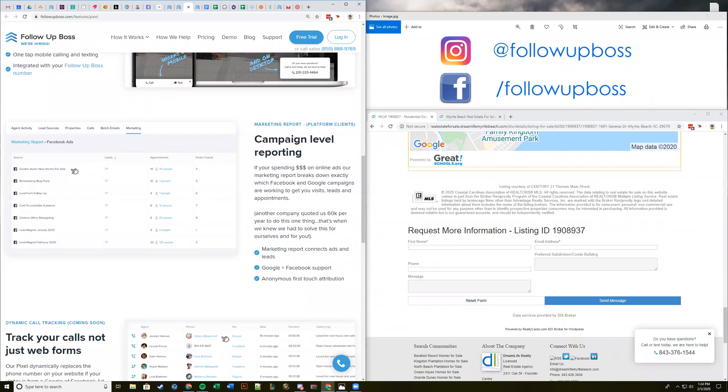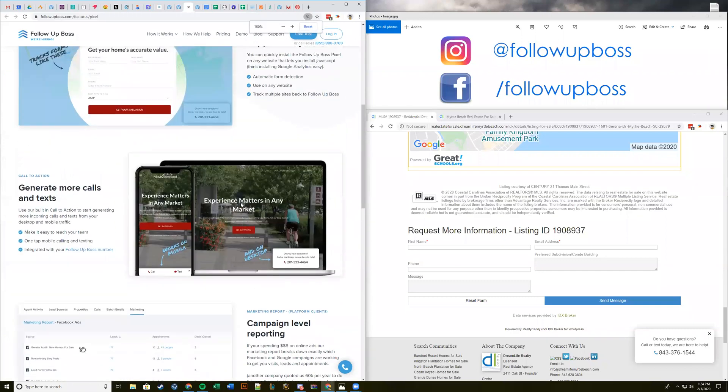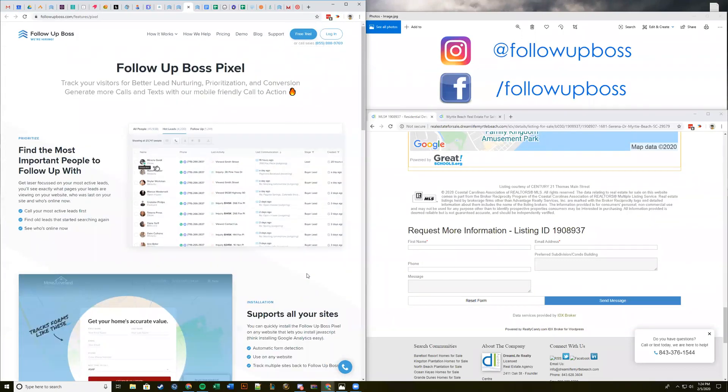Ryan was asking if you can choose whether to put your call-to-action on the right or the left. Right now it's in the bottom right, but that's a pretty cool idea to be able to move it around. We actually have some pretty cool designs we'll probably be coming out with as well. Another thing we're looking at doing is — if a lead had already been assigned to someone in the CRM — showing a picture of the agent at the bottom. So there are a few cool things we're looking at for customization.